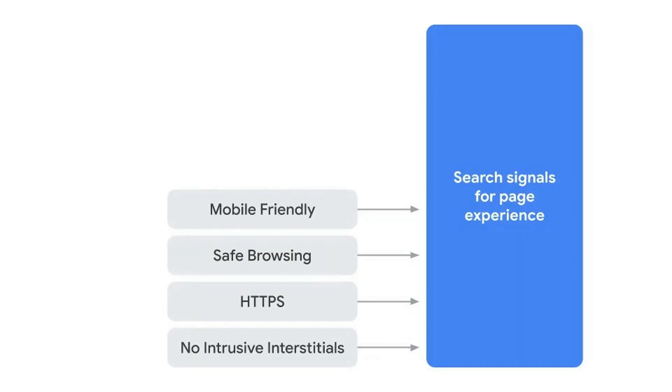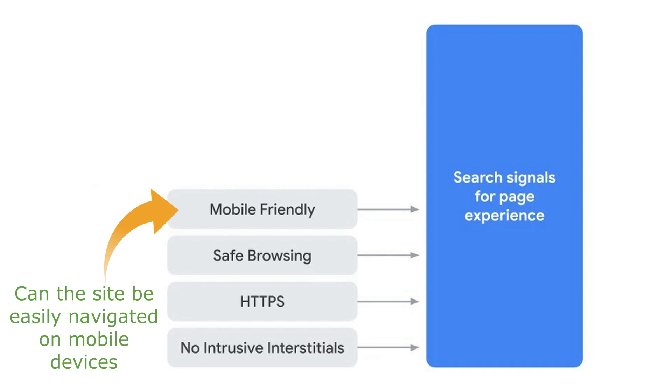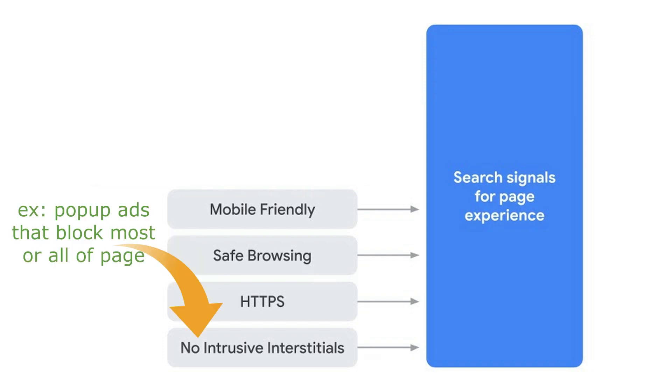Now there are previously existing page experience updates that you may be familiar with. One of those was mobile friendliness — whether the site can be easily navigated on mobile. Then there was safe browsing, checking for malware. There was a secure update about having an SSL certificate, and non-intrusive, meaning no ads or pop-ups that contribute to a negative user experience.